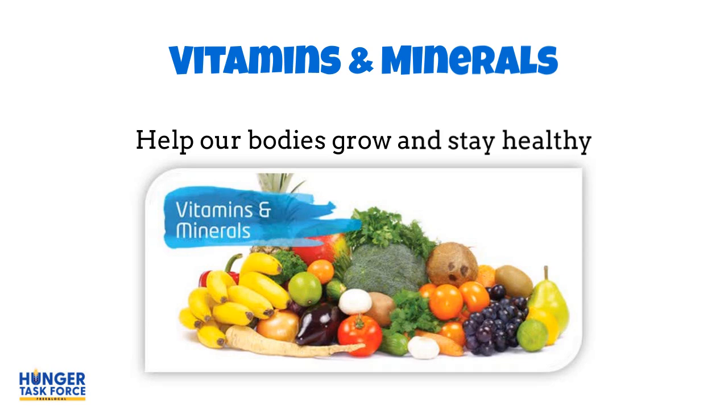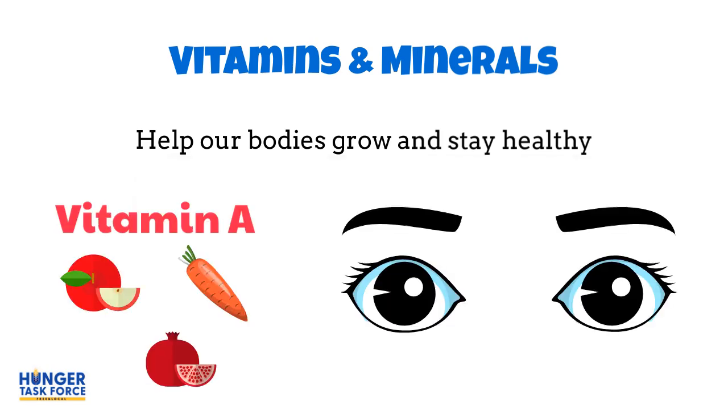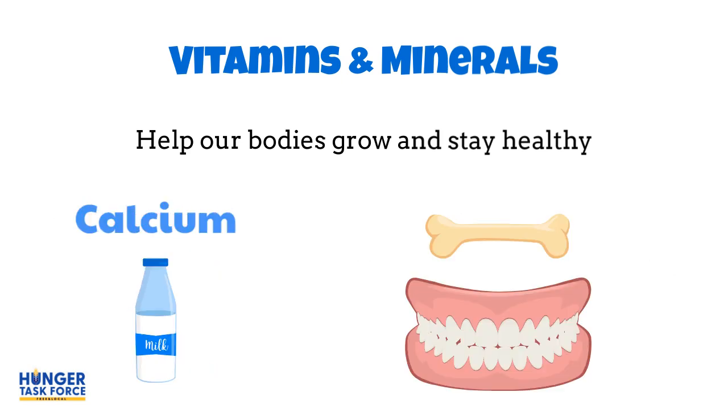Vitamins and minerals help different parts of the body do the things they are supposed to do. For example, vitamin A that you can find in orange fruits and vegetables helps your vision. A mineral called calcium that you can find in milk gives you strong bones and teeth.